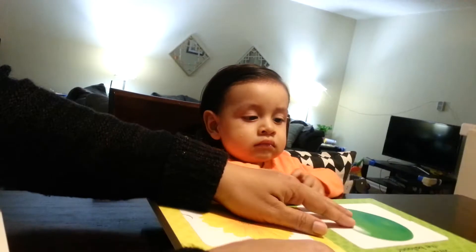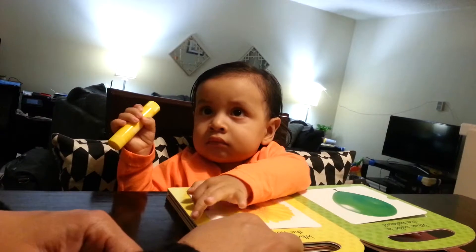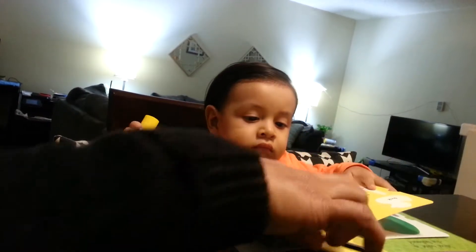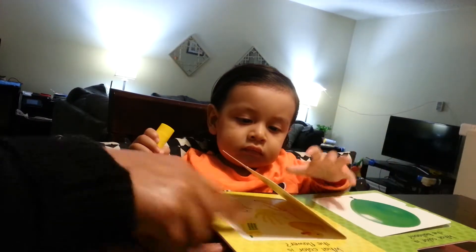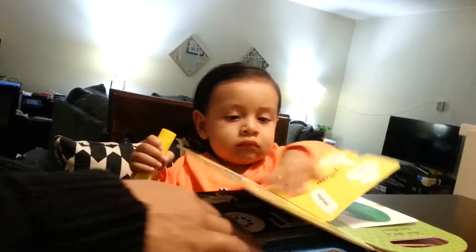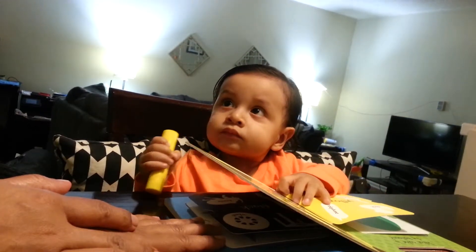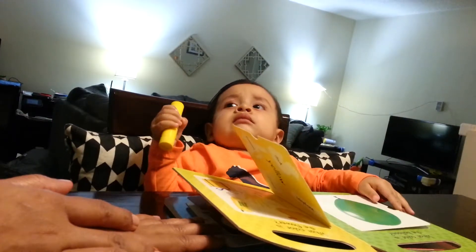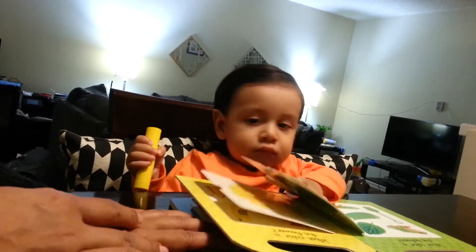Let's change it. Look it. Green. Green balloon. Yellow flowers. Yellow duck. Yellow banana. Yellow phone. What color is this? Black. Yellow banana. Who likes to eat bananas? Marcelo likes to eat yellow bananas. Yes, he does. So silly.